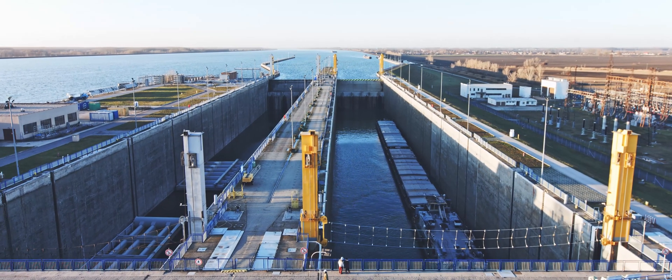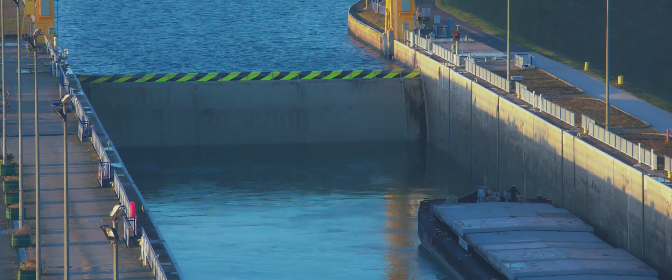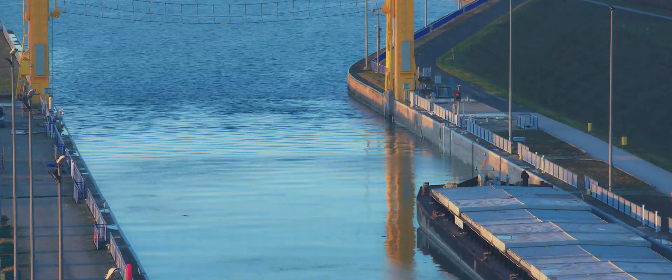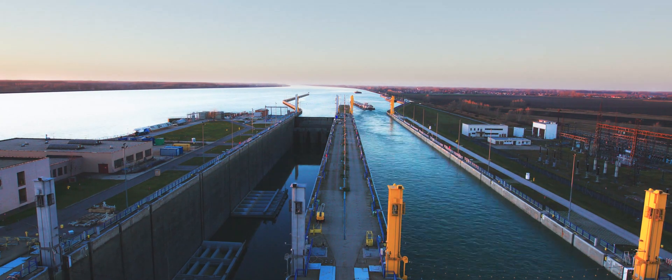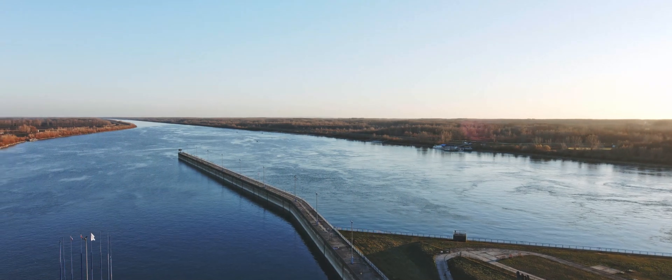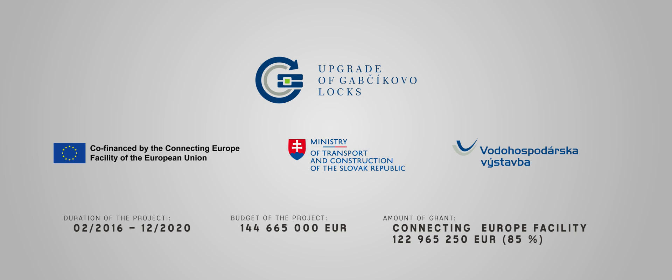The project Upgrade of the Gabchikovo Locks for the Increase of Safety and Frequency of Water Transport is co-financed by European Union funds via the Connecting Europe Facility, which is providing 85% of the total budget, a sum of nearly €123 million. Thanks to European Union assistance, Slovakia can take another step forward and elevate water transport to a higher level.